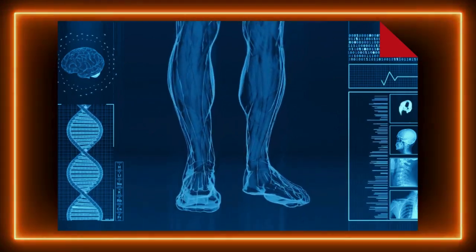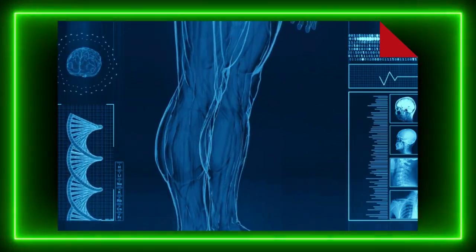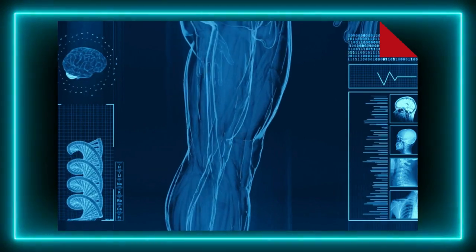Synteza witaminy D3. Skóra to również fabryka witaminy D3. Kiedy nasza skóra jest wystawiona na działanie promieni słonecznych, zachodzi w niej proces syntezy tej witaminy, która jest niezbędna do prawidłowej gospodarki wapniowo-fosforowej, co wpływa na zdrowie naszych kości. Jednak z racji położenia geograficznego, mieszkańcy Polski często cierpią na niedobory witaminy D3, zwłaszcza w okresie jesienno-zimowym, kiedy nasłonecznienie jest ograniczone.